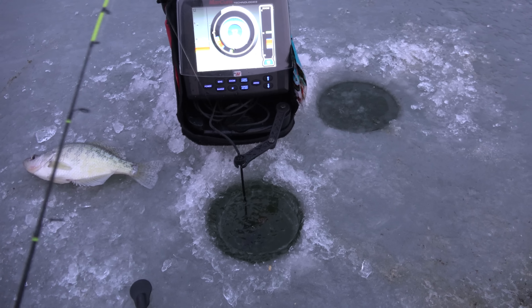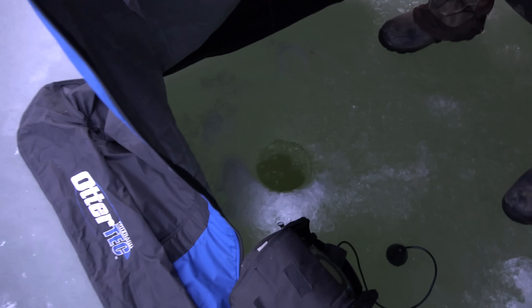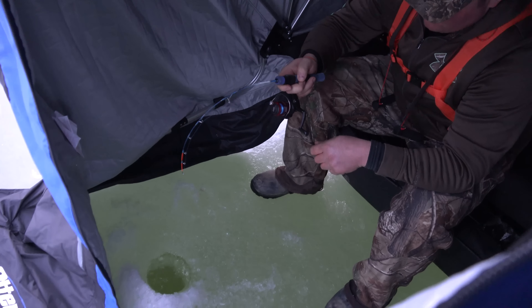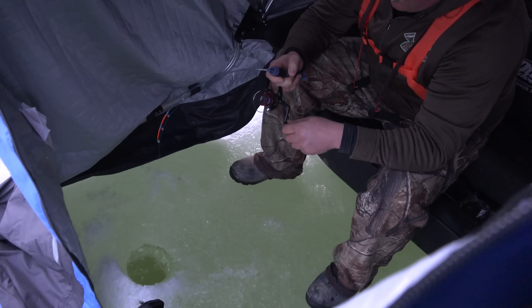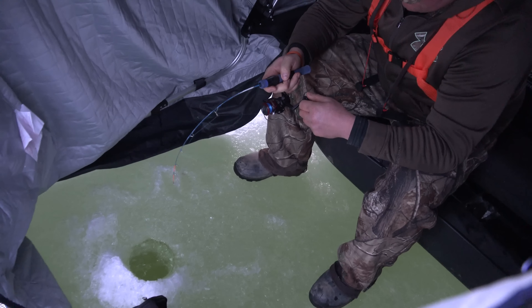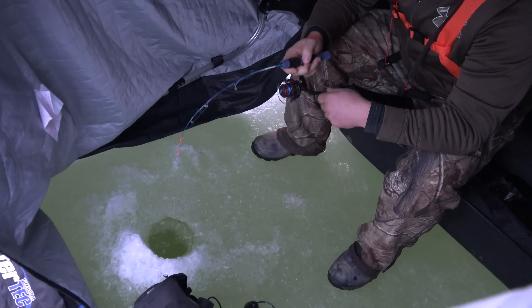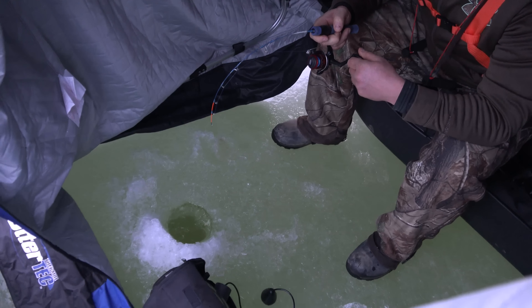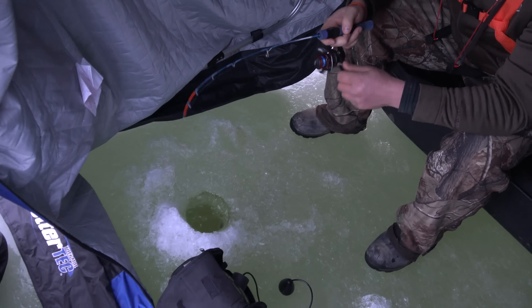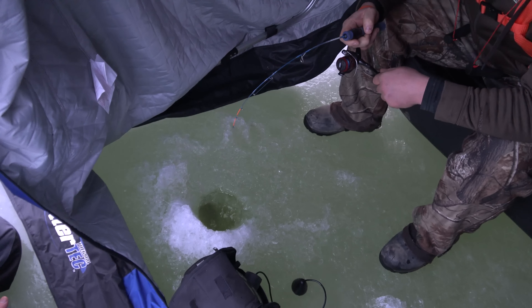Looks like we already got some on there. Rick says he's got a pretty nice one on, taking some line. It's got to be a good crappie. Awesome — let it be a two-pounder! You might want to get ready to help him, it feels like a bass. That's a huge mark — that's a bass! Real nice bass. Oh well, we saw it.